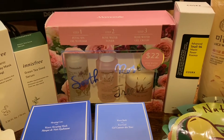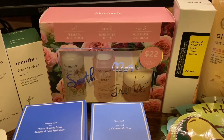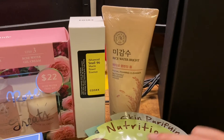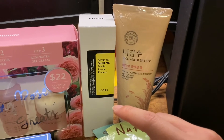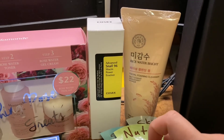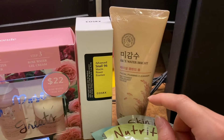I got a kind of gift set from Mamonde — it comes with an oil cleanser, toner, and then a gel cream moisturizer. And last I have this from COSRX — this is the essence. It's made of snail mucin, which is kind of weird, but apparently it works, so I bought it. It has really good reviews. And then this is a rice water cleanser from The Face Shop.